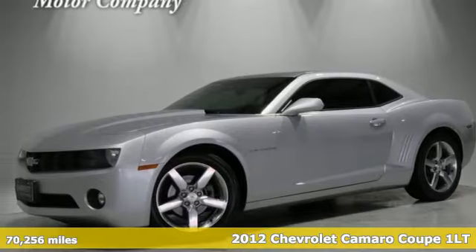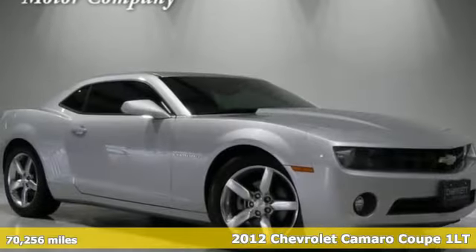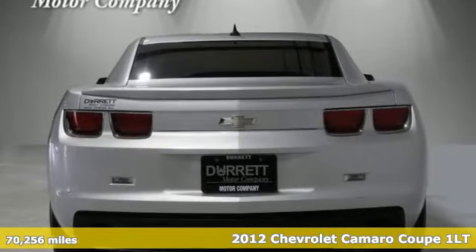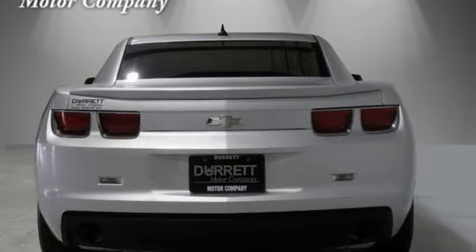It's a 2012 Chevrolet Camaro — the look, the performance, the legend. And it comes with all the amenities you need: V6 engine, rear wheel drive.